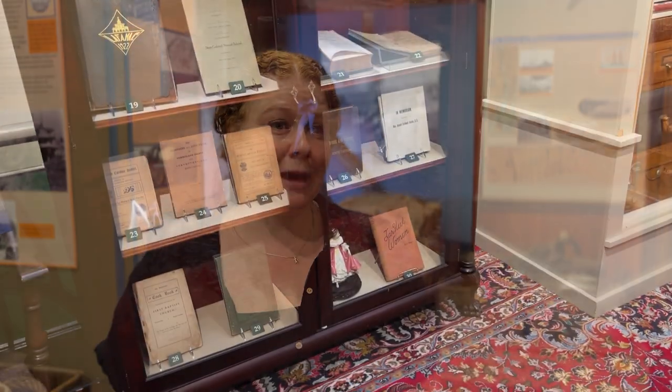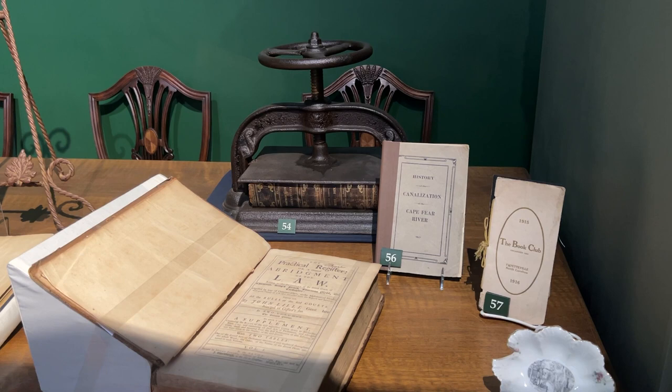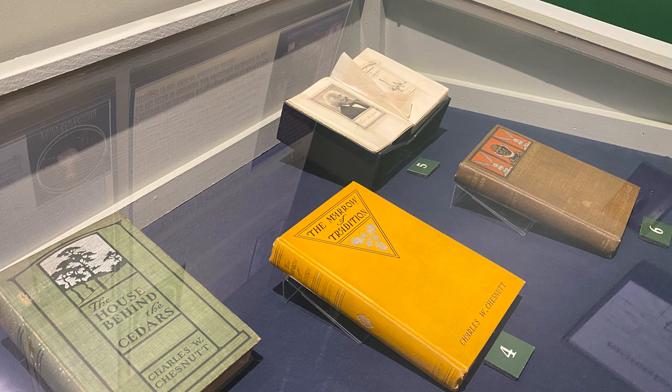You'll also see a wonderful exhibit on literary Fayetteville, where we have books written by Fayettevillians about Fayetteville or printed in Fayetteville. We have some fantastic rare pieces there, especially some first editions by our famed writer Charles Chestnut, who is an absolute gem for the city.